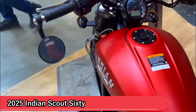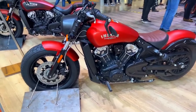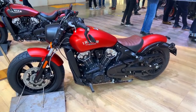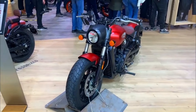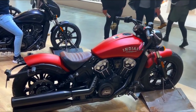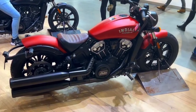4. 2025 Indian Scout 60. The Indian Motorcycle Scout 60 blends American heritage with contemporary performance. Featuring a powerful V-twin engine and low-slung frame, the Scout 60 exudes a timeless cruiser vibe. With its blacked-out components and minimalist approach, it appeals to riders seeking a blend of classic cruiser aesthetics and modern reliability.